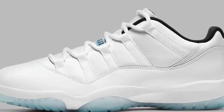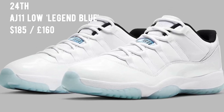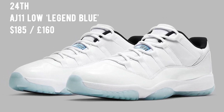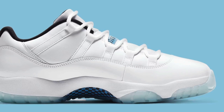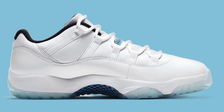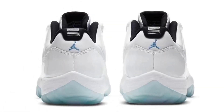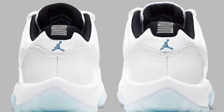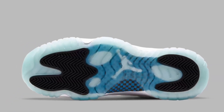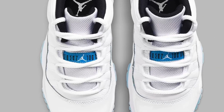Moving on to the 24th, we have the Air Jordan 11 Low Legend Blue, releasing in full family sizing. The adults pair retails at $185, the grade school pair at $130, and there will also be a preschool and toddler pair releasing. This is another sneaker in the white and light blue colorway, very similar to the Air Jordan 12 Easter. This is just a rumored release as of now, but if they do drop expect it to be a very popular colorway for April.